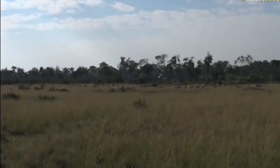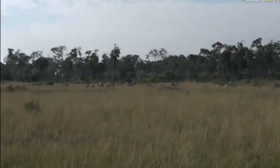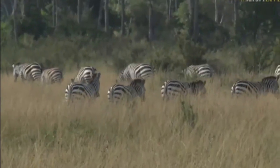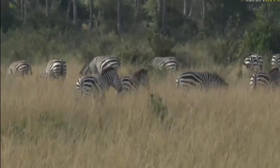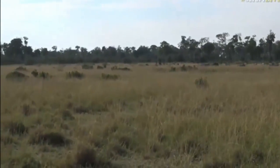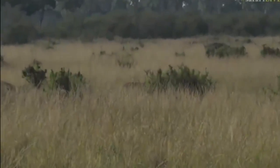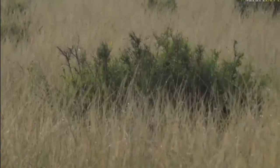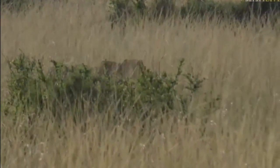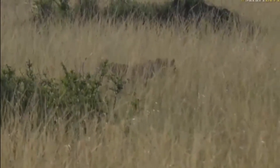Lots of prey up ahead but they're just moving off. They have relaxed — they're not as worked up as when we initially arrived just after these lions attempted to catch them on a failed attempt.